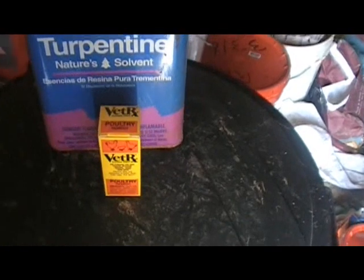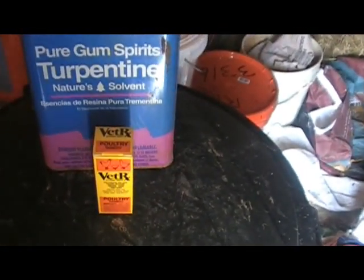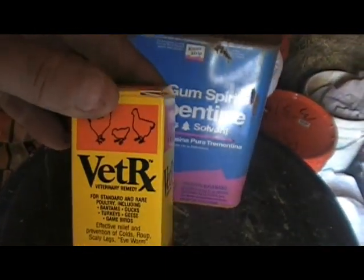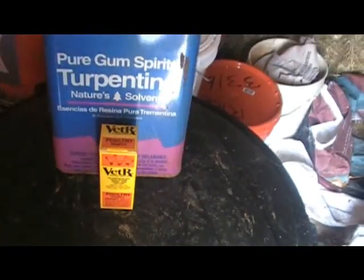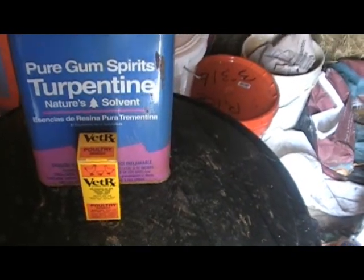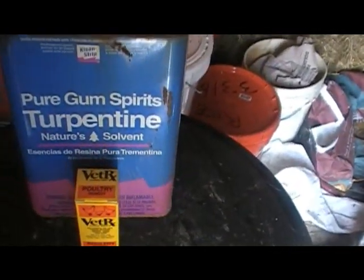So I suggest getting some type of medicine for chicken flu. This bottle right here — it'll last you for a long, long time, for years. I like this one. This is Vet RX. You just put a little bit on a Q-tip and, if you can, get it in their mouth and rub it on the roof of their mouth, just touch each nostril, and then a dab under each wing.